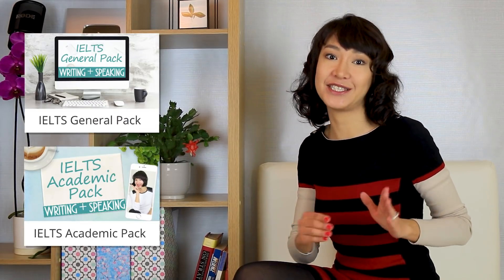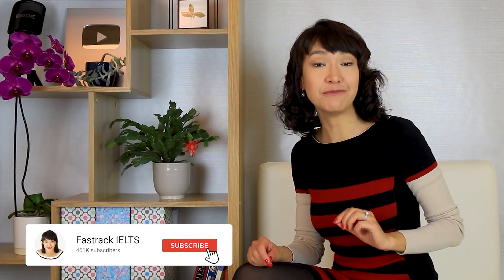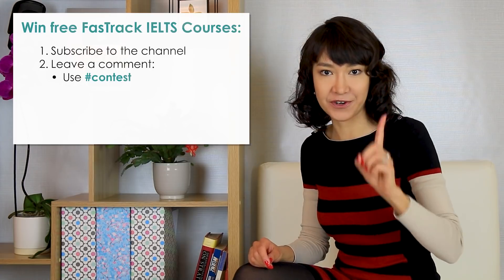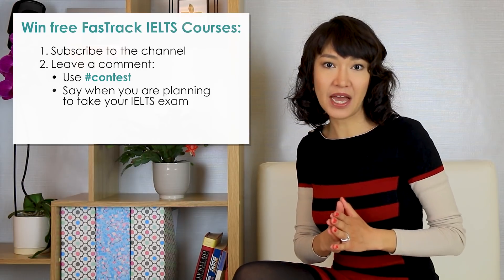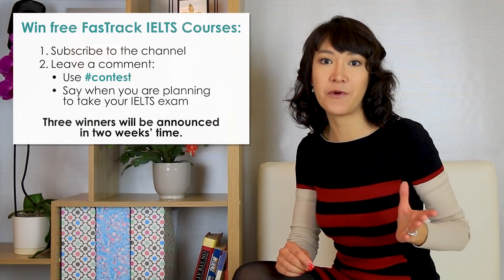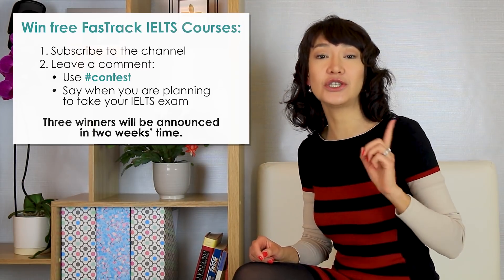The next topic is even more unusual, but before we continue, I'd like to announce a special giveaway. Three winners will get access to all my IELTS writing and speaking courses for free. If you'd like to participate, subscribe to this channel and leave me a comment with the hashtag contest — that's very important. You should say when you're planning to take your IELTS exam. I will randomly select three winners who will get my IELTS academic or general pack with all the courses. The winners will be announced in two weeks.